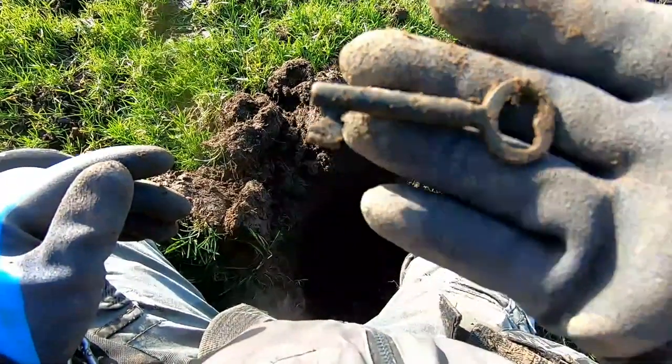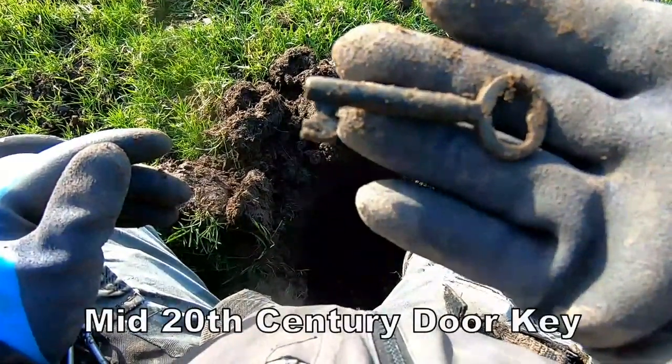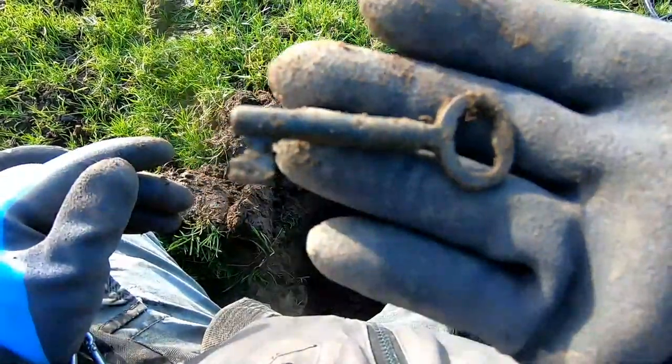Old early key. It's probably about 1950s or something, or maybe earlier - early 20th century.